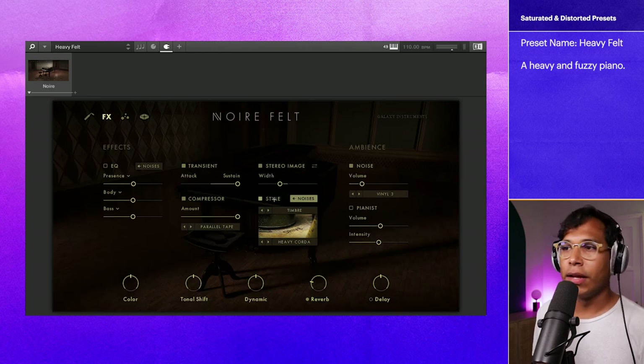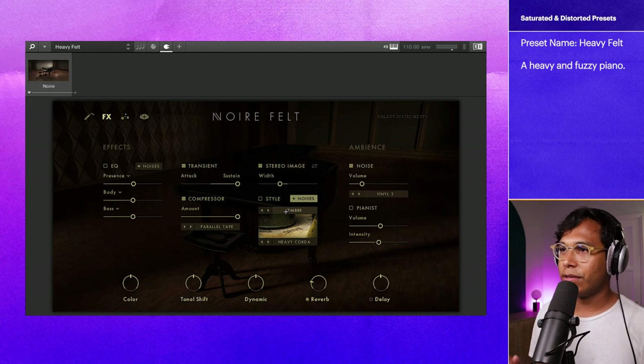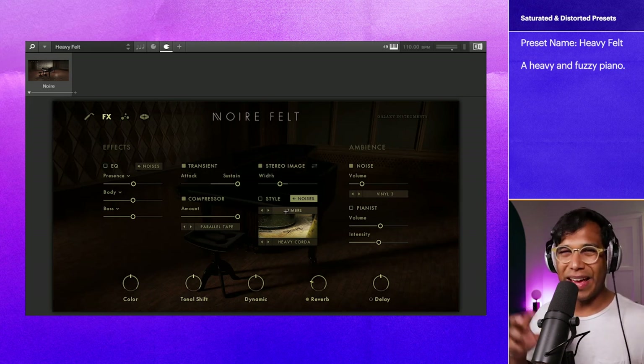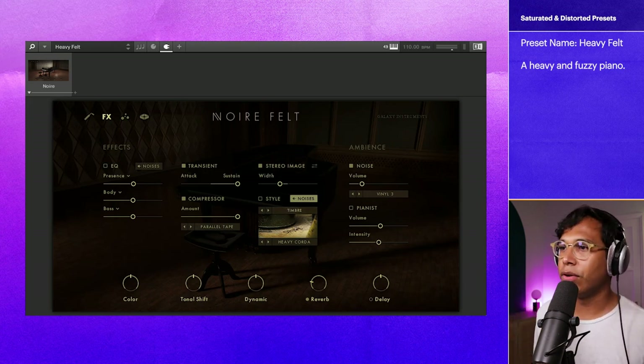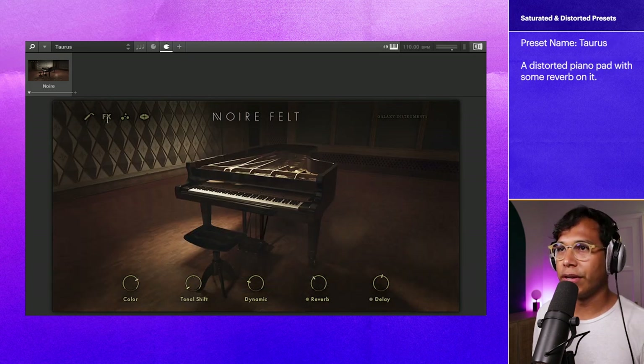And that's all coming from, once again, the Style section. If you haven't noticed by now, Style can just take this piano and transform it into something totally different. Let's go on to this one here called Taurus. This one's pretty dope — I like this one a lot.